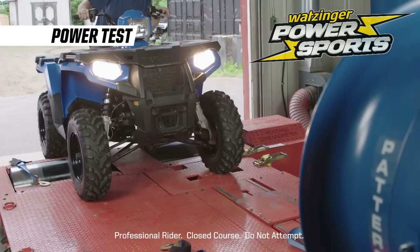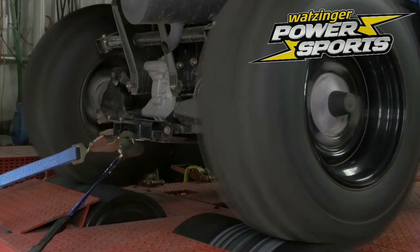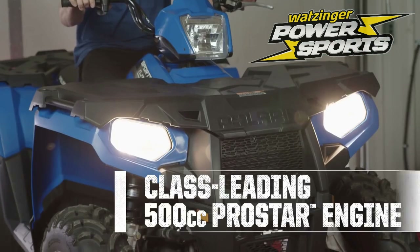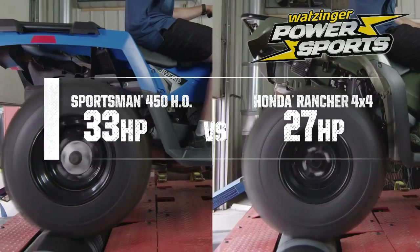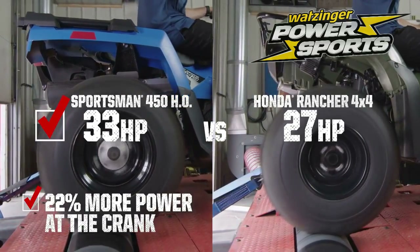A hard-working utility ATV starts with power. Power is the heart and soul of a Polaris Sportsman, and there's no easier way to show Sportsman's clear horsepower advantage than on the Dyno. With a new, more powerful 500cc, 33-horsepower ProStar engine, the Sportsman delivers 22% more horsepower than the Rancher.